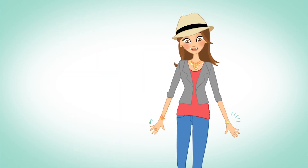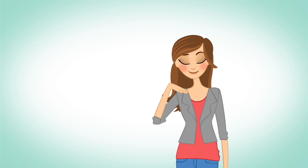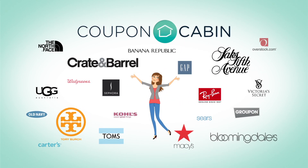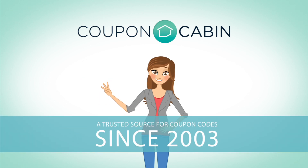Meet Allie. She's smart, fashionable, and a savvy online shopper. Oh, stop. You're embarrassing me. Go on. She uses Coupon Cabin to save at over 3,000 online stores. And I do it because Coupon Cabin has been a trusted source for coupon codes since 2003.